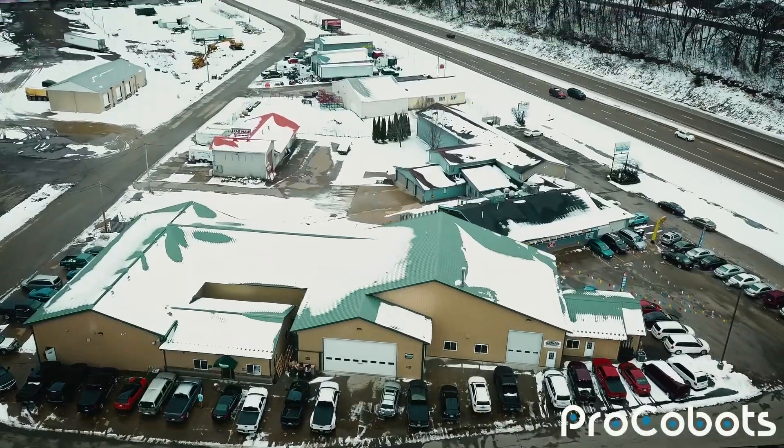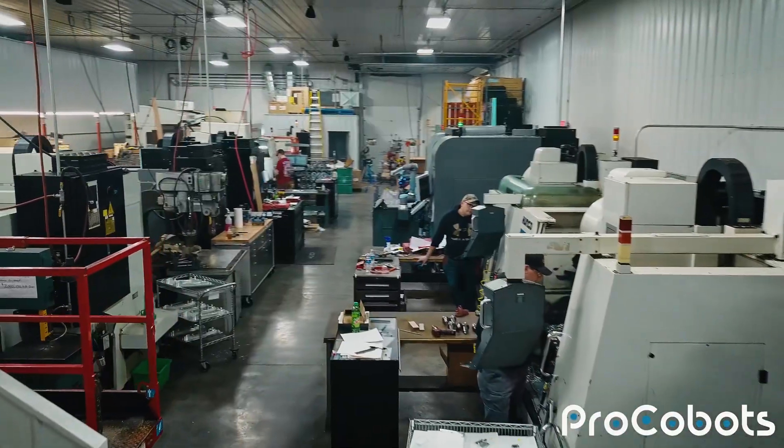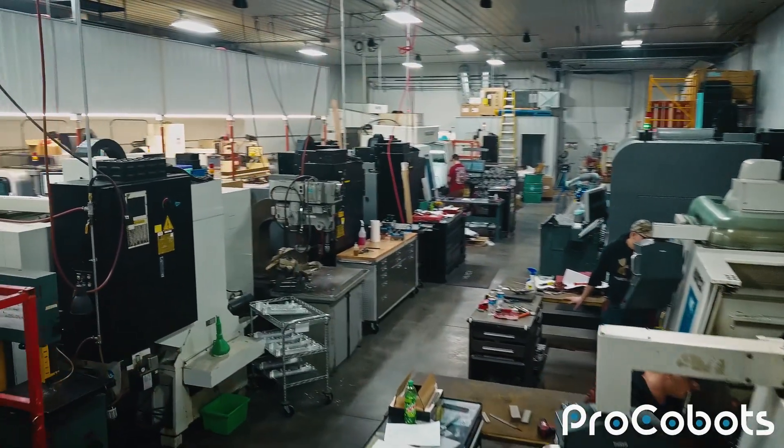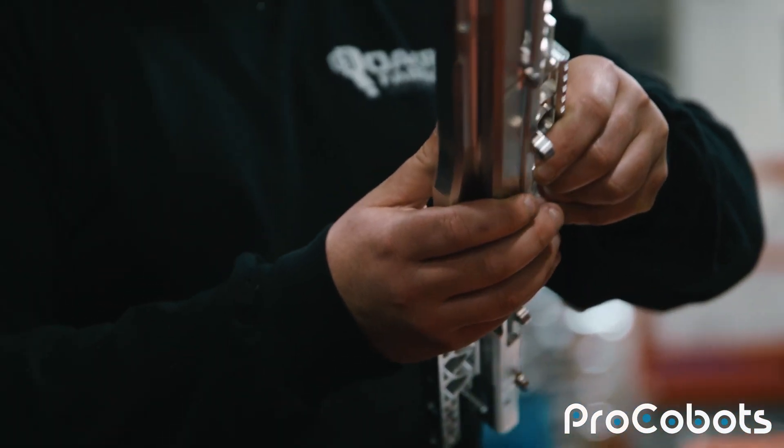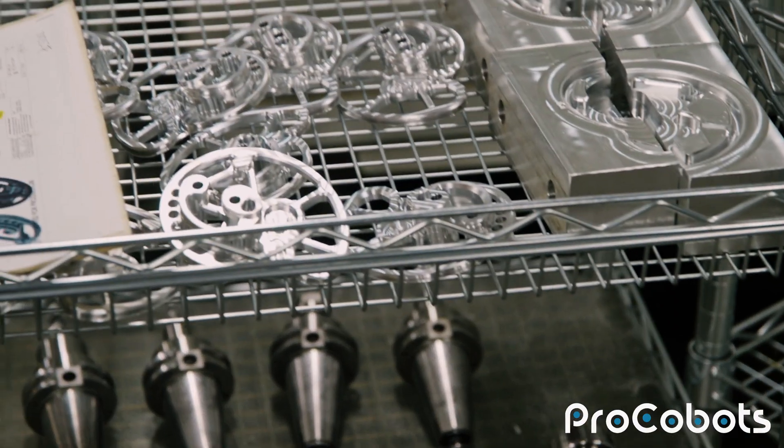I've been with Old Fish Fabrication for about eight and a half years. It's just your typical American job shop — anything from 200-piece to one-piece orders, tooling work, production work, all sorts of fields. Anything and everything we do.